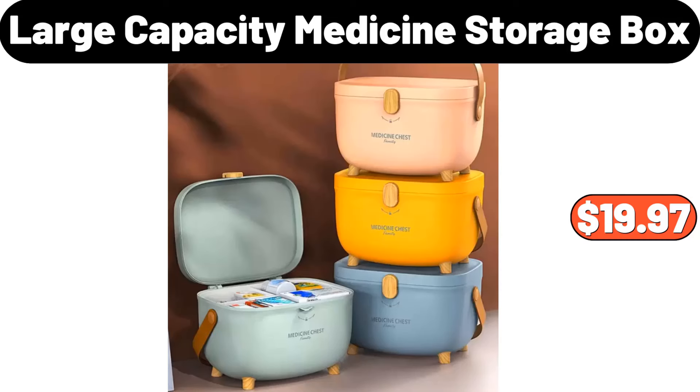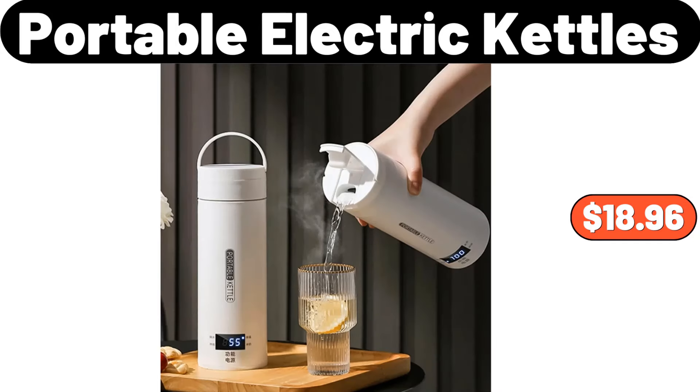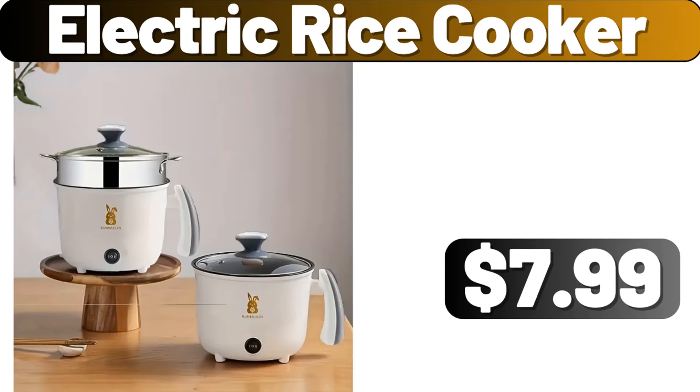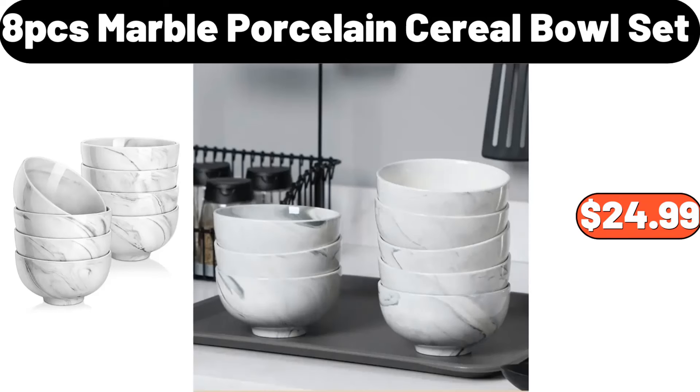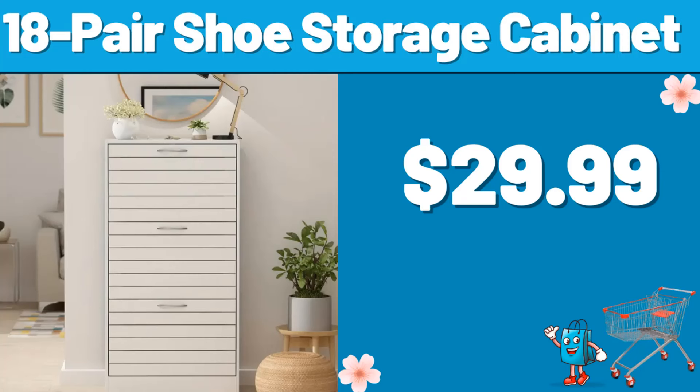Large capacity medicine storage box, $19.97. Portable electric kettles, $18.96. Electric rice cooker, $7.99. Marble dispenser, $1.99. 8-pcs marble porcelain cereal bowl set, $24.99.